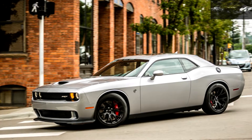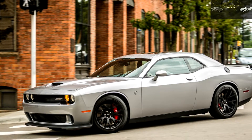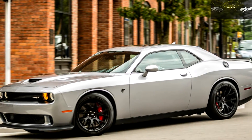To quote technical editor Casey: because it's a Hellcat. And because it's a Hellcat, our Billet Silver Metallic test car attempted to make mincemeat of its rear tires at every opportunity.